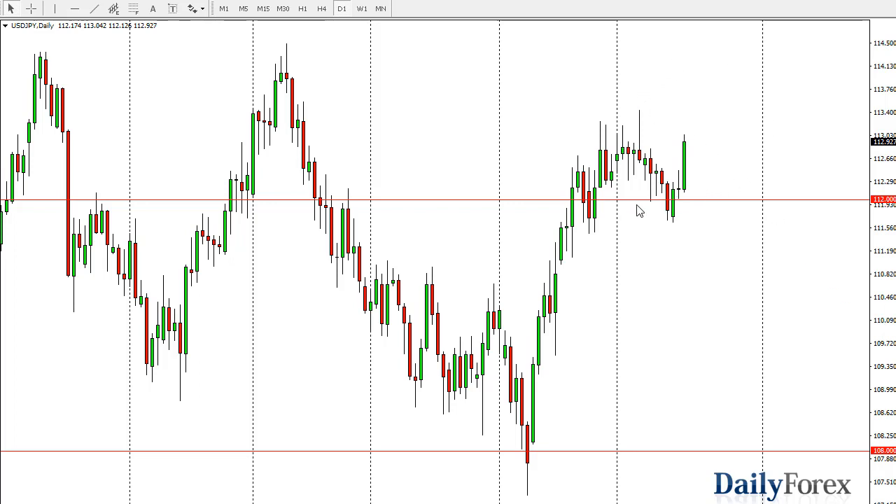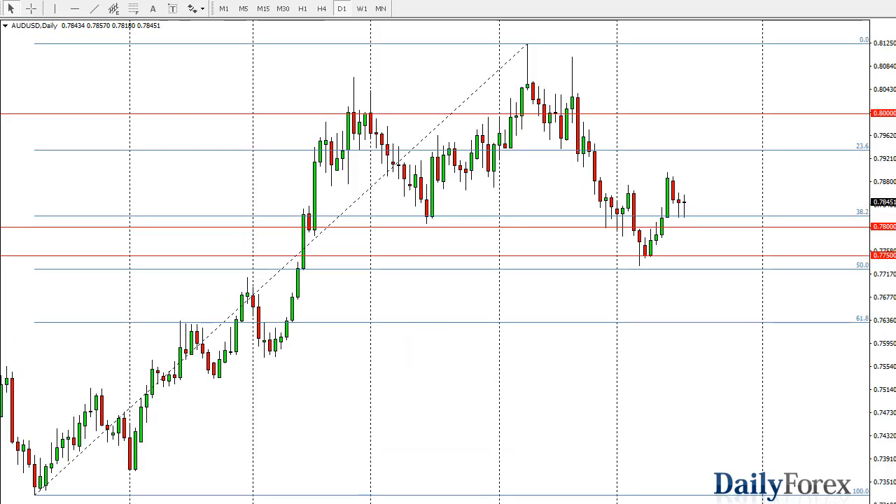Pullbacks at this point should be supported near the 112 level. The Aussie has formed a hammer — we're seeing that everywhere: euro-dollar, pound-dollar, now Aussie-dollar. Haven't looked at Kiwi-dollar but I suspect that's probably the same thing. So it looks to me like it's going to be a risk-on environment.